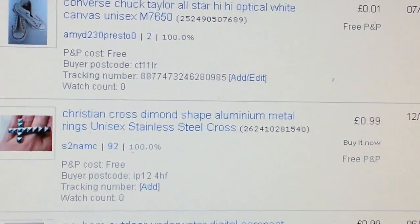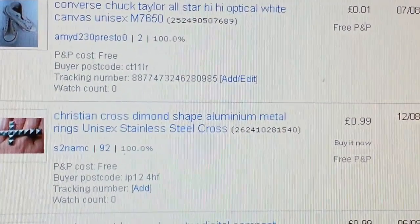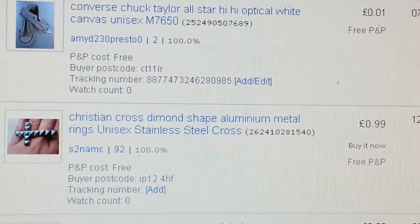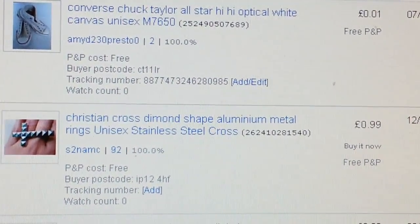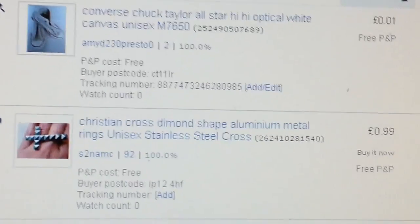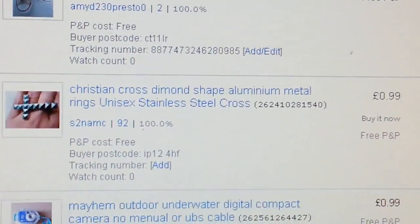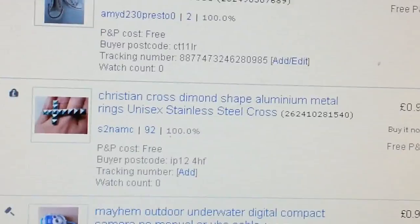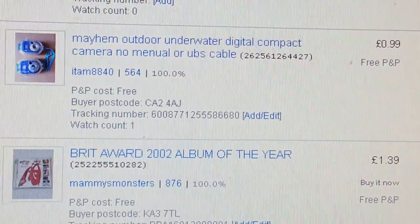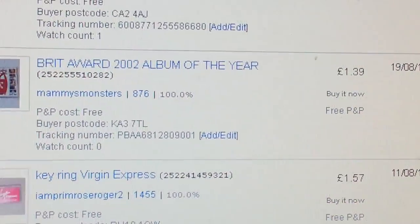Hi everyone, a quick video on what I managed to sell last month, August 2016. The sales started a bit slow, so the usual stuff I sold — key rings and CDs — at the usual pricing.